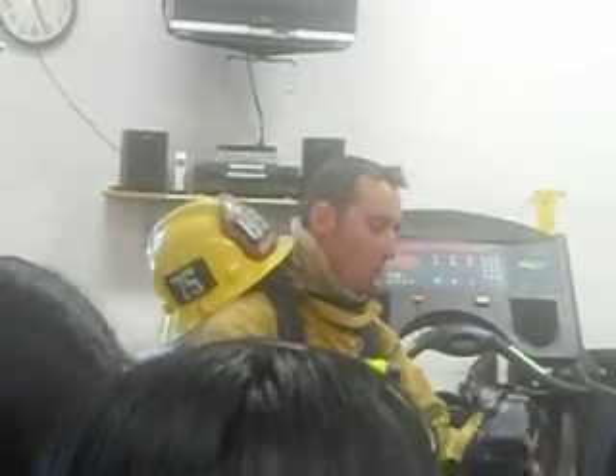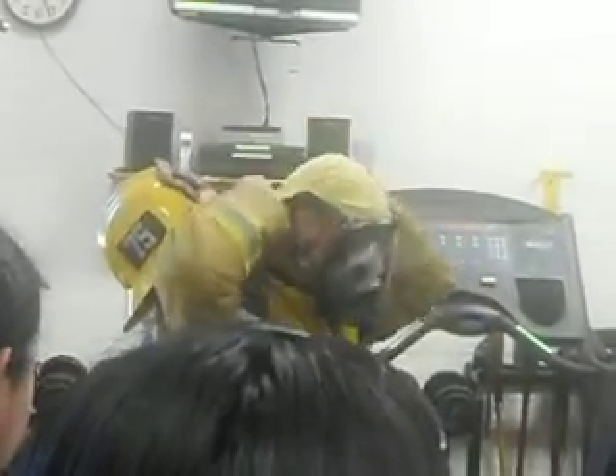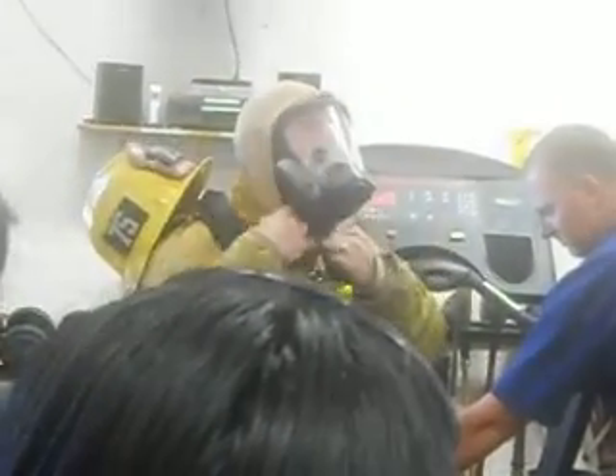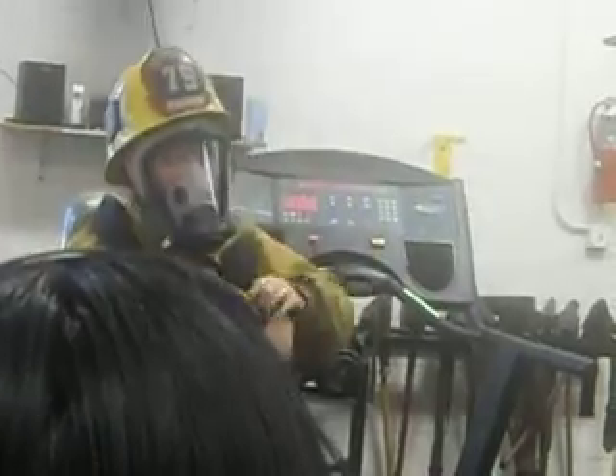Do you know scuba diving? We call this an SCBA — without the U. Self-contained breathing apparatus. So it's going to have a rubber seal, a slow-mode seal — that's why we can't have beards, we can only have mustaches. It's going to create a seal that goes completely around his mouth. His head's completely protected right now. Fire resistant, like I said, not fireproof.